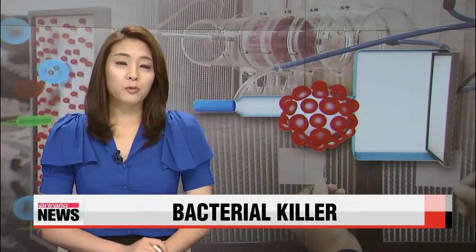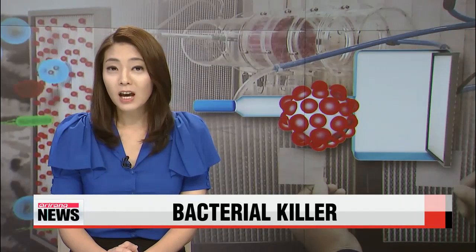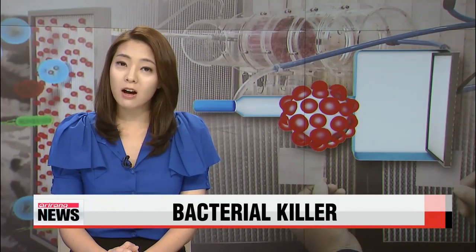Air sterilizers and purifiers help minimize the number of germs we may inhale day in and day out. But if those devices are not maintained well, they can actually worsen the problem. Scientists, however, believe they may have found a solution to lessen the maintenance process. Kim Hyun-bin tells us more.